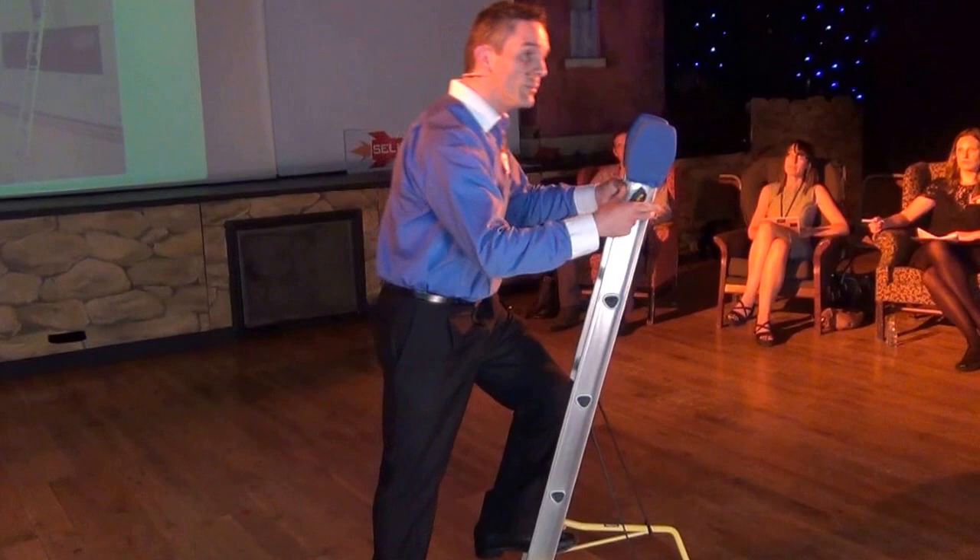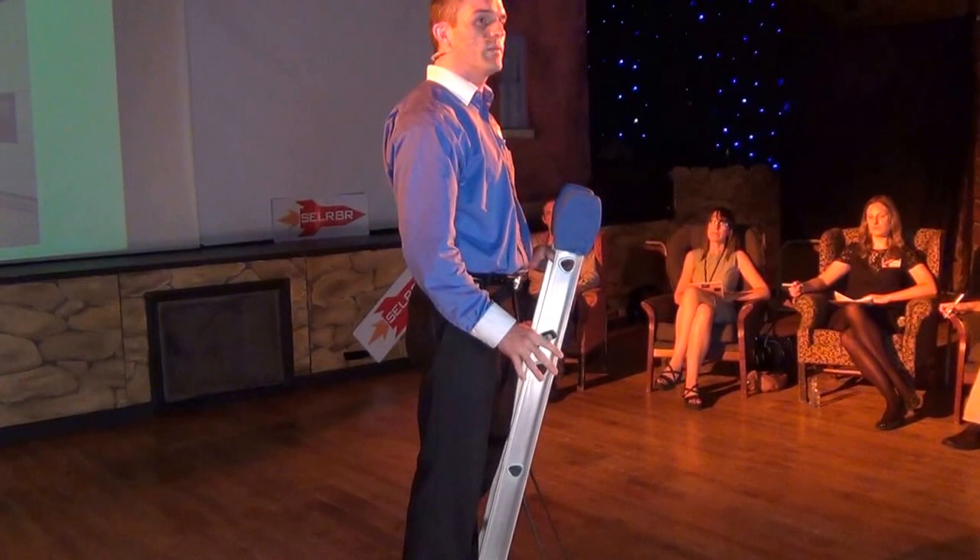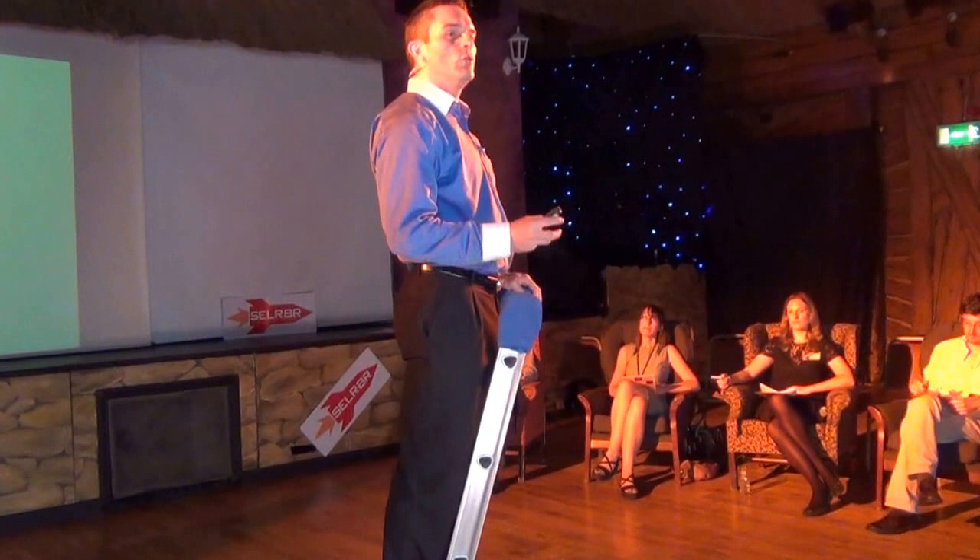But with the four points of contact, you are five times safer with these guardian angels than using a ladder without. Every year, 220 people are injured off a ladder in this country.